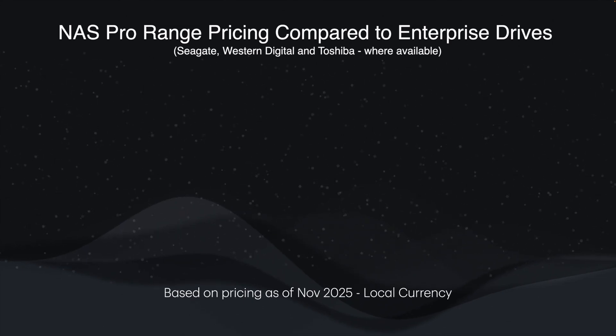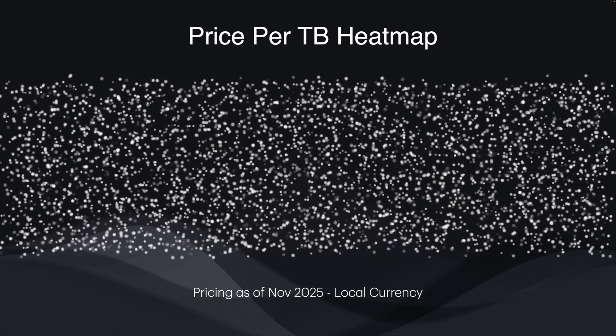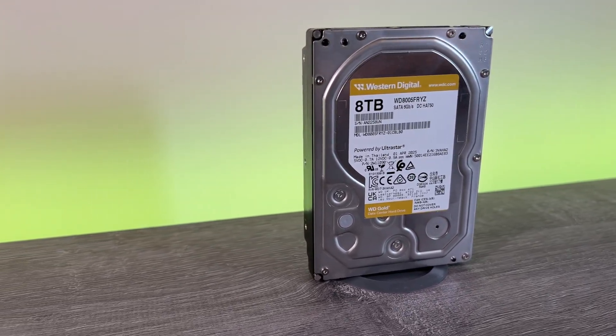Looking at price data for various sizes, the price per terabyte drops as capacities go up, and around 8 terabytes is where the price starts to get significantly better. This is also the price point where SSDs start to get really expensive, and you actually just can't buy consumer-grade SSDs above this size. So 8 terabyte hard drives are going to be the best choice for mass storage, and above this, really the only viable choice.